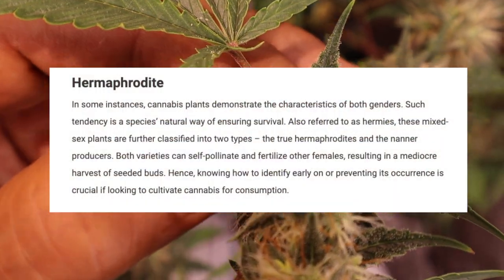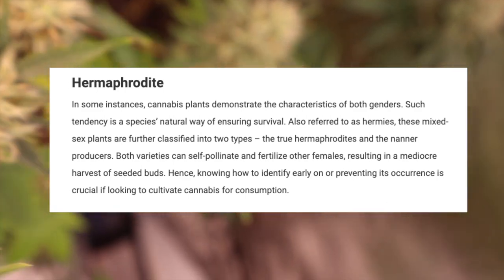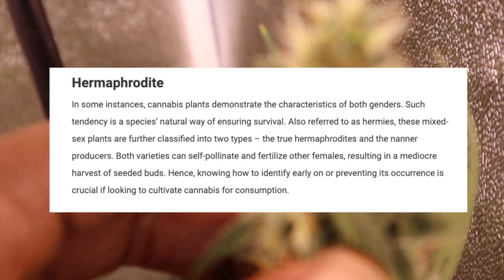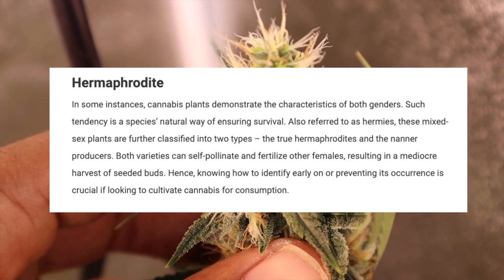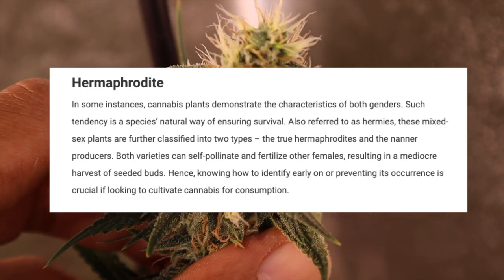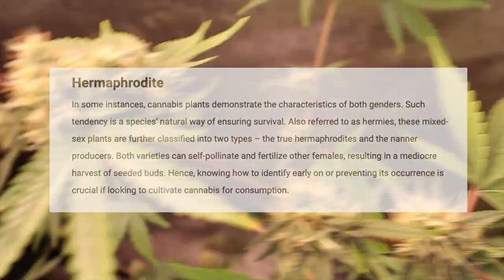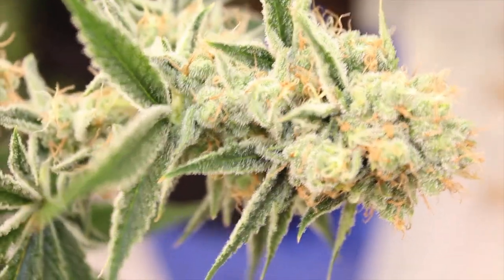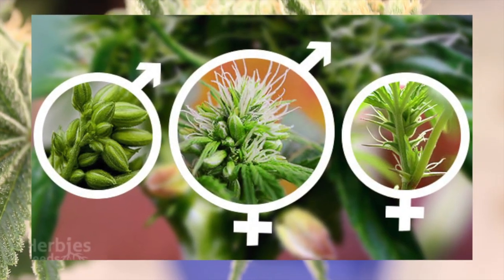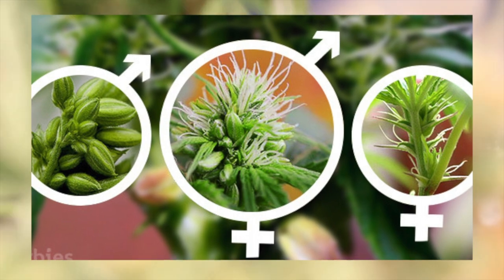This is actually a plant's natural way of ensuring survival, referred to in the growing world as being a hermy. These mixed-sex plants are classified into two types: true hermaphrodites and nanner producers. Both varieties can self-pollinate and fertilize other females, resulting in a mediocre harvest of seeded buds. It's extremely important to identify them early. Male cannabis plants produce balls, female cannabis plants produce pistils, and true hermaphrodites produce both.